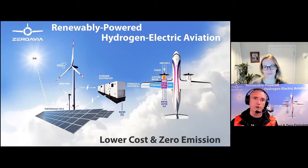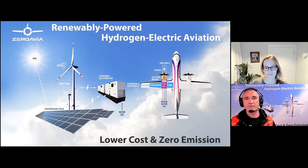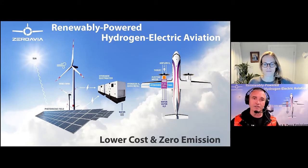The hydrogen electric fuel cell approach allows us to use that energy in the most efficient way. For a small aircraft — say a 20-seat commuter — the efficiency of the hydrogen electric powertrain is at least twice as high as a turbine engine that would typically drive those aircraft. We really think that the future of aviation across multiple segments is in renewably powered hydrogen electric aviation.